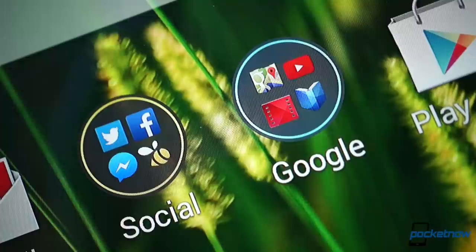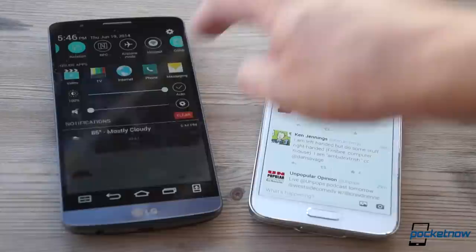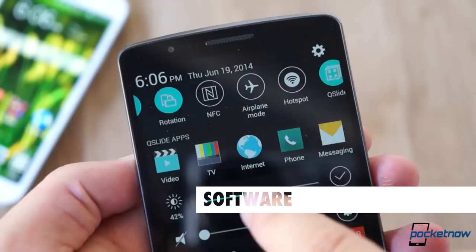The G3 is the phone you show off at the office water cooler. When you do, be sure to point out the Quad HD display — and you'll have to point it out. Yes, it's a much higher resolution than the Galaxy's, but it's almost impossible for a normal person to tell the difference. Samsung's much brighter panel is more useful out in the daylight. Again, function versus form.